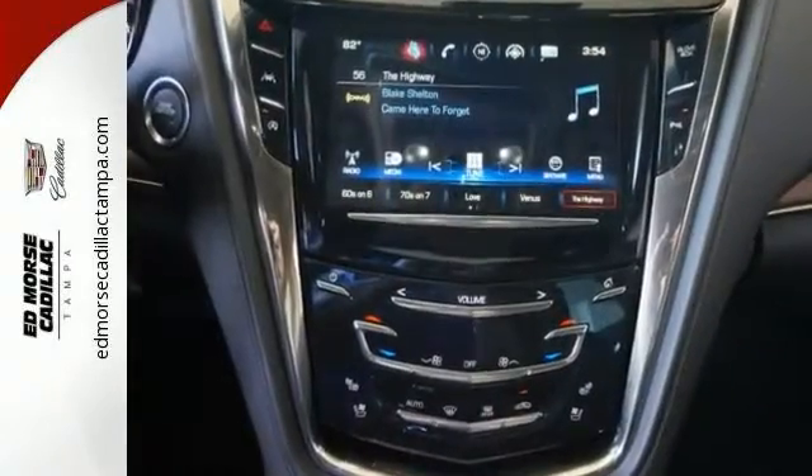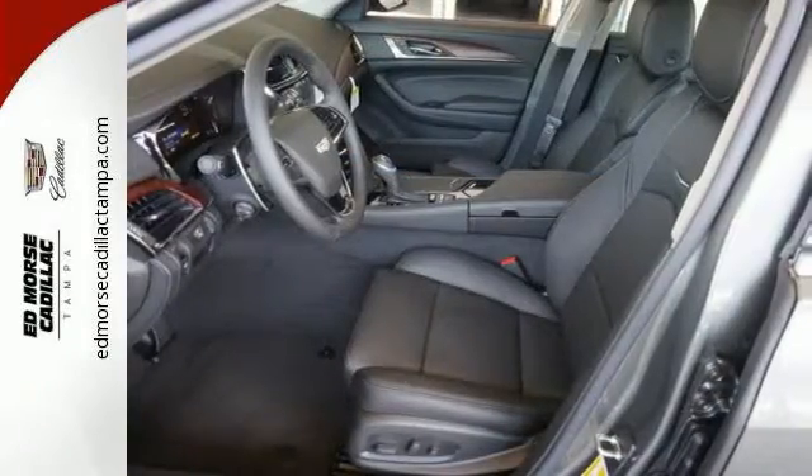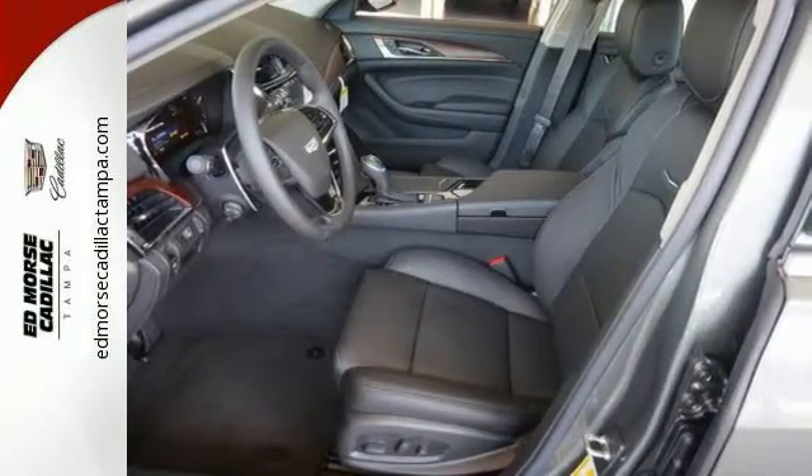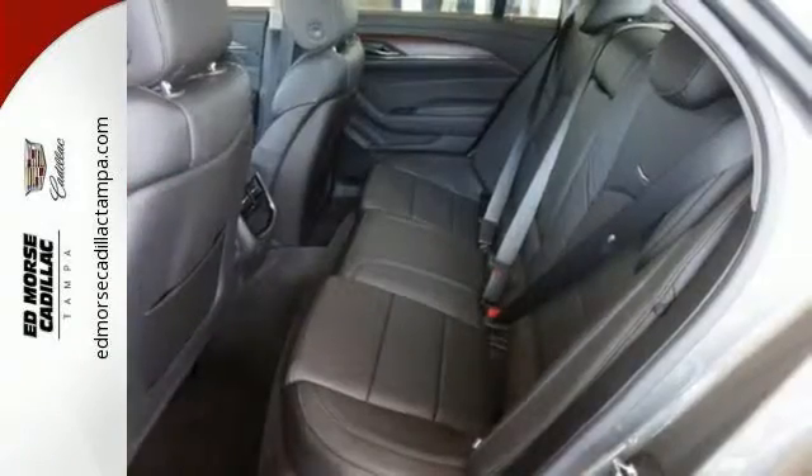The attention to detail on the outside is also reflected inside the luxurious cabin. Active noise cancellation turns the world down, and Cadillac CUE gives you a world of information and entertainment options to turn up.